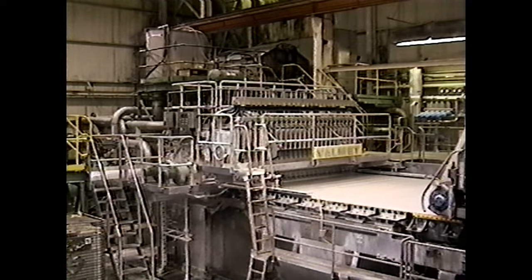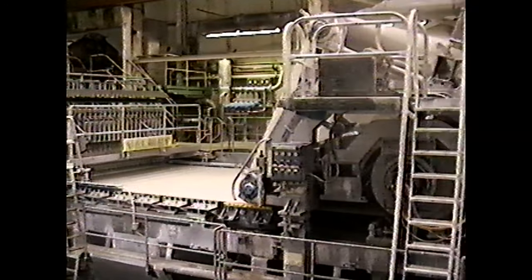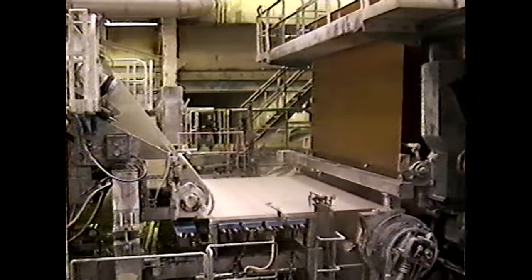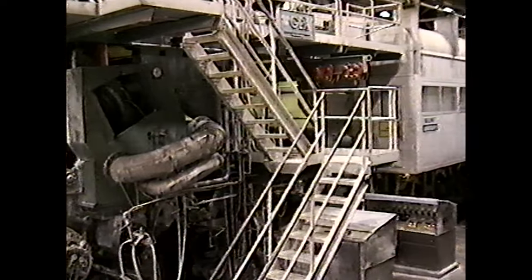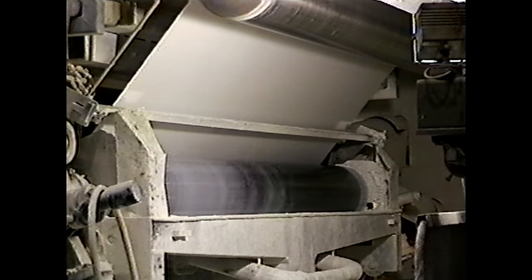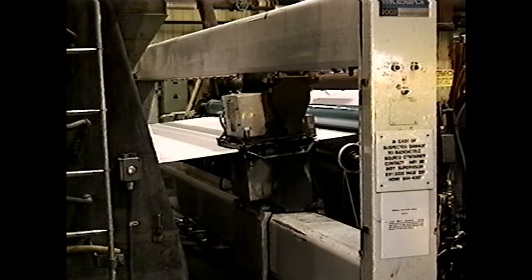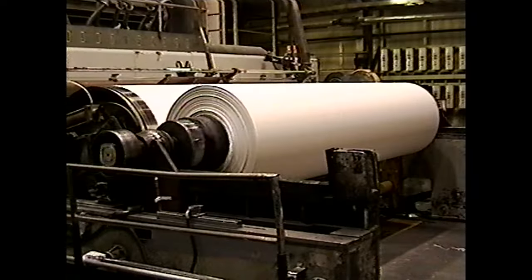Blended pulps are pumped from the stock preparation department to the head box. Once there, it is fed onto a continually moving polyester screen called a wire. The wire forms interlocking wood fibers and removes excess water. The fragile sheet continues to the press section which forces more water out. Then the sheet travels through a series of dryers. At the coater section, specialized coating mixtures are added to the sheet and dried. Then smoothed in the calendar stack, passing through a profile scanner that measures and controls such things as caliper, moisture, and basis weight.